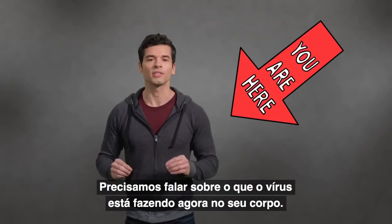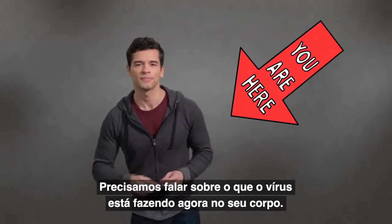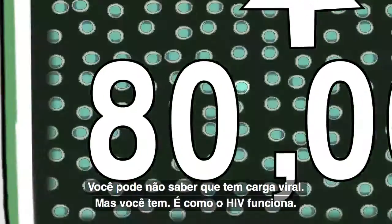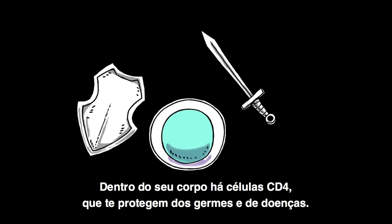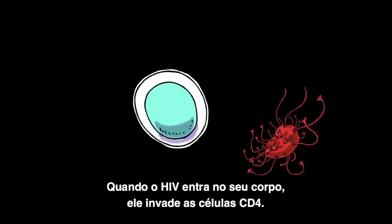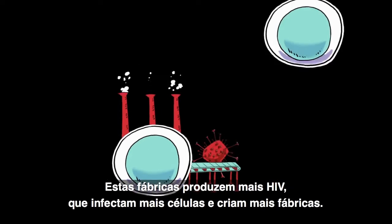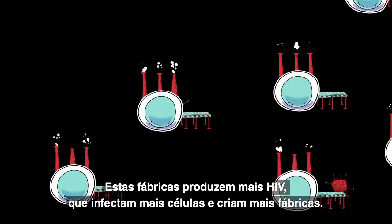We need to start by talking about something HIV is doing inside your body right now — it's building up your viral load. You may not even know you have a viral load, but you do because of how HIV works. Inside your body are CD4 cells, the defender cells that fight germs and keep you from getting sick. But when HIV enters your body, it invades your CD4 cells and turns them into virus-making factories, which make more HIV.